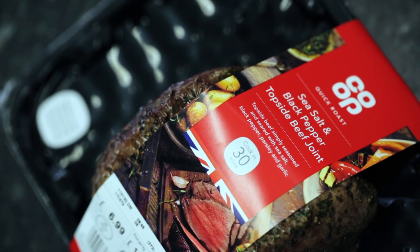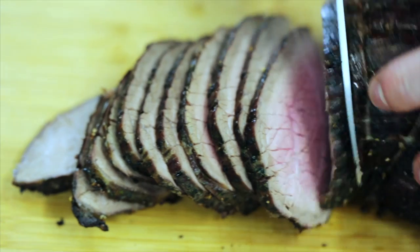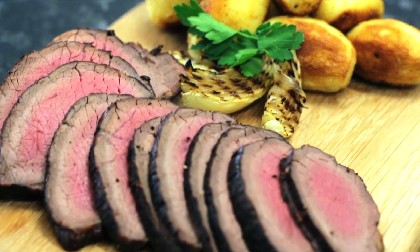Dumbia is first to market with a new mini-roast product for co-op. This quick roast sea salt and black pepper topside joint reduces cooking time at home to only 30 minutes.